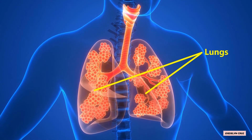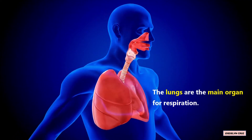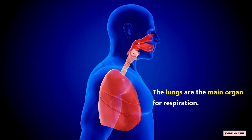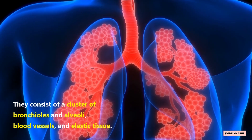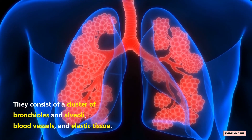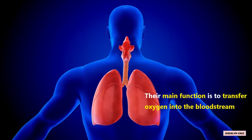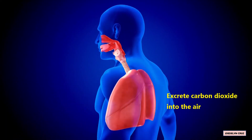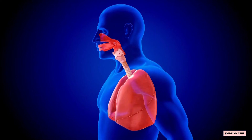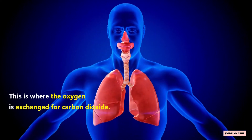Lungs. The lungs are the main organ for respiration. They consist of a cluster of bronchioles and alveoli, blood vessels, and elastic tissue. Their main function is to transfer oxygen into the bloodstream, and to excrete carbon dioxide into the air. In short, this is where the oxygen is exchanged for carbon dioxide.